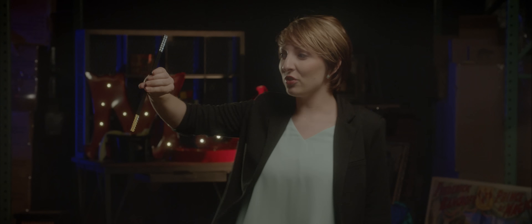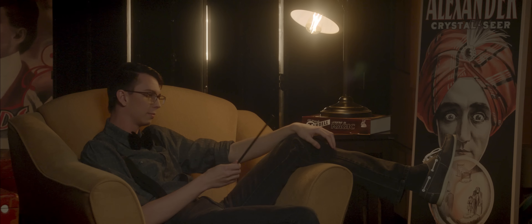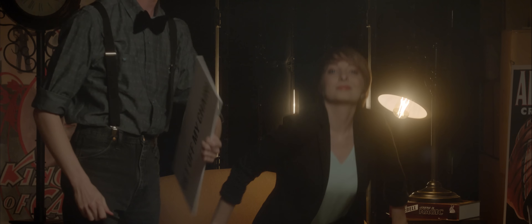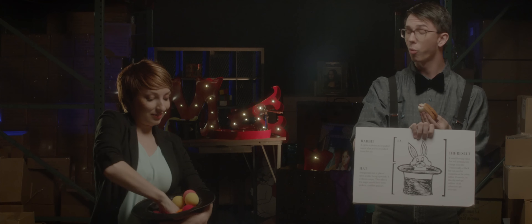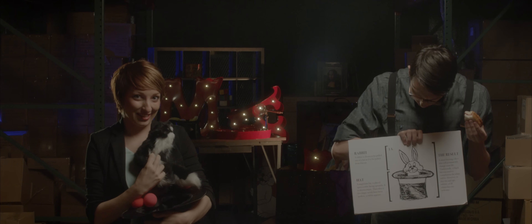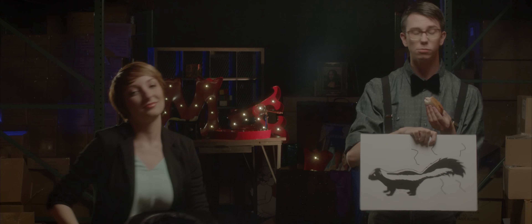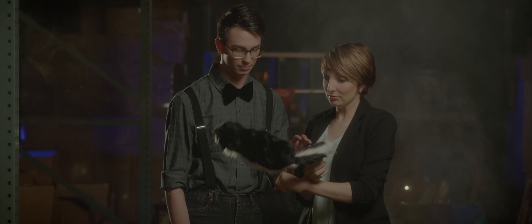To really one-up someone, you've got to catch them by surprise. A rabbit out of a hat is one thing. Bet you weren't expecting that. But let's be real. Now let's do some one-upping.